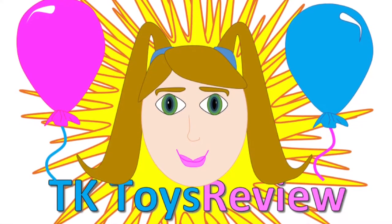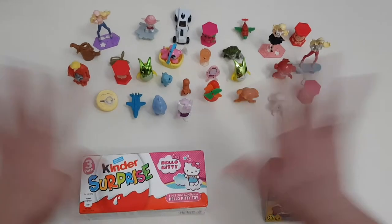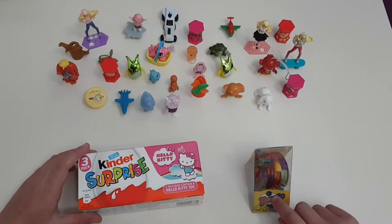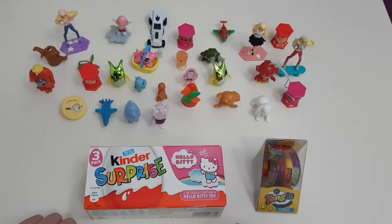TK Toys Reviews. Hey guys, welcome to TK Toys Reviews! Today I'm going to be opening this Kinder Surprise and this Tangle. So yeah, let's get started!